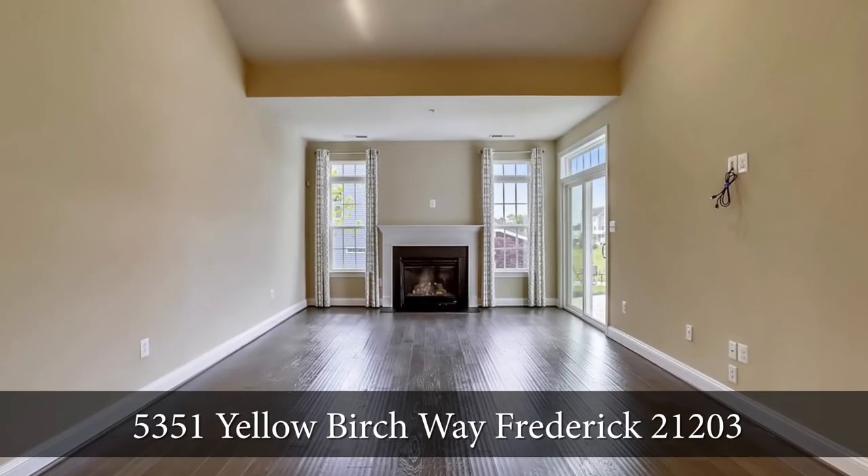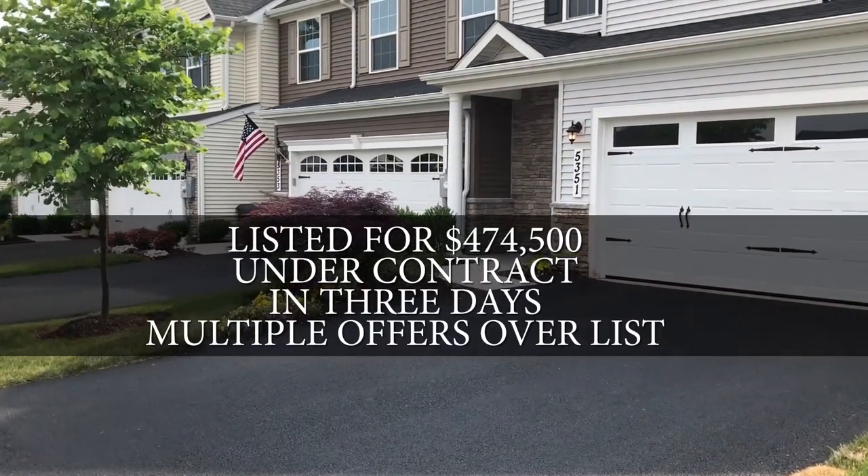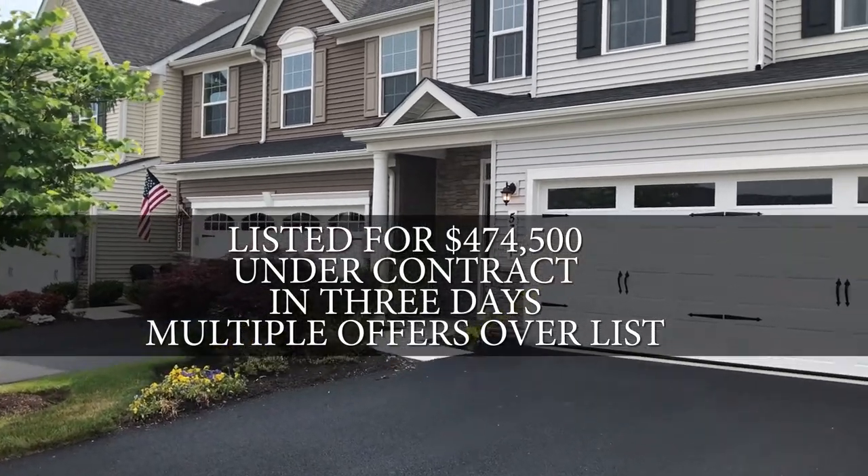If you are thinking that this is the time of your life to simplify without giving up the square footage, then this is the home for you.